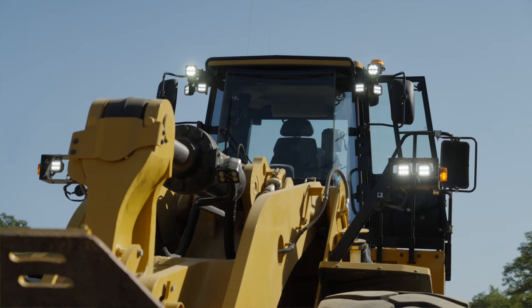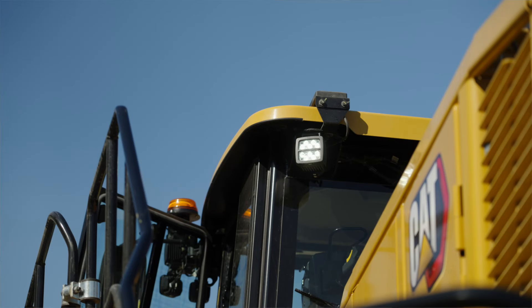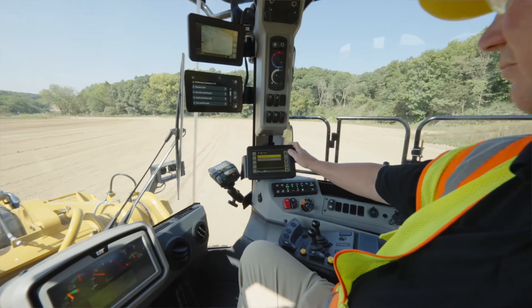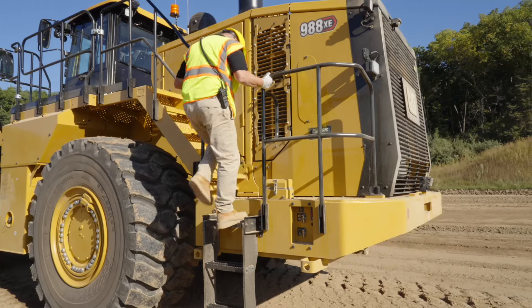For improved visibility, the 988XE is equipped with standard LED lights, and high performance LED lights are an option. The 988XE also features a new delayed engine shutdown strategy which significantly reduces idle time when the operator is shutting the machine down.